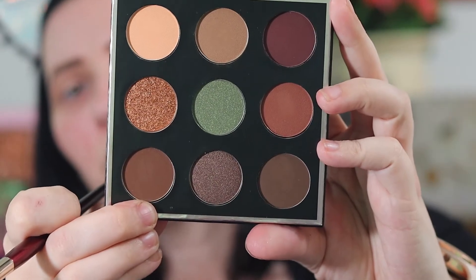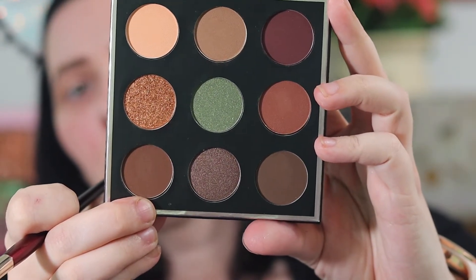I'm taking this chocolatey brown shade and I think I'm going to try a halo eye. So I'm going to put it on my outer and inner corners of my eye.